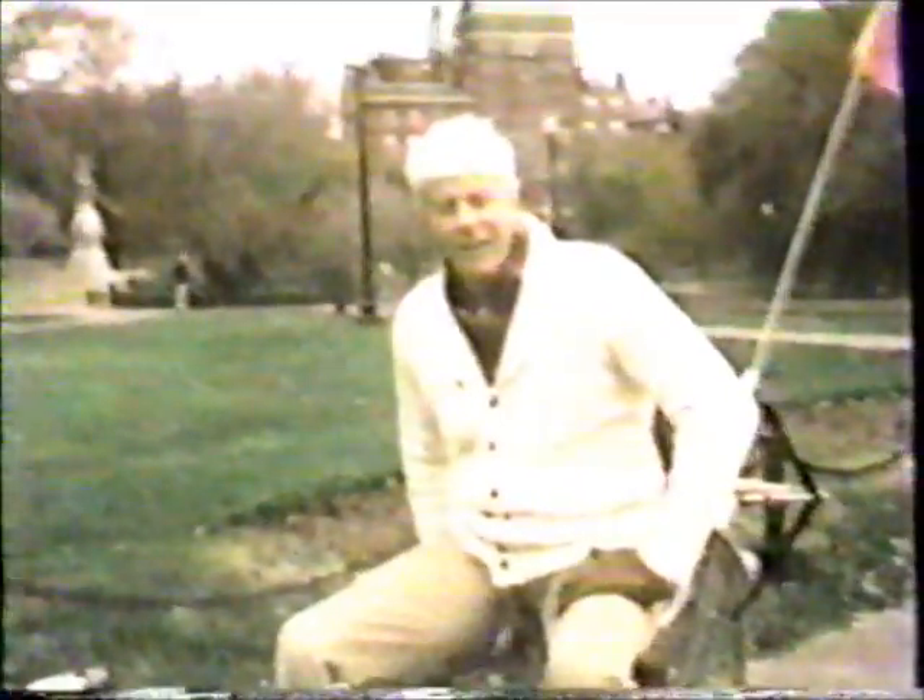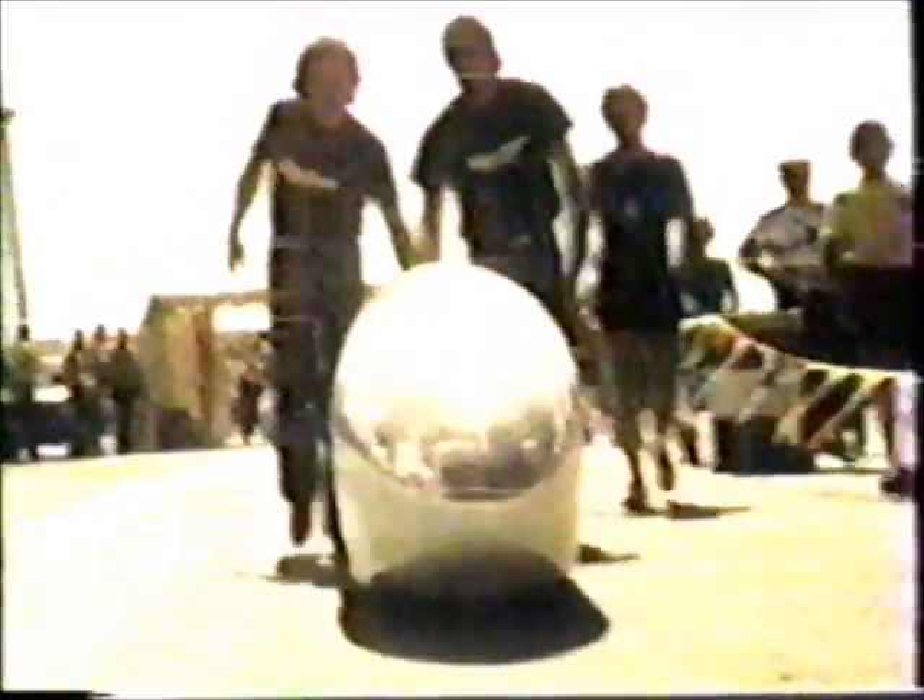All over the world, small groups of engineers and backyard inventors are searching for ways to get more speed out of human power. Once a year they get together to compare notes and to compete in some pretty strange races. They call their machines human-powered vehicles — the bicycles of the future — and today they're thinking about one thing only: speed. Everyone is trying to beat California's Vector team, holder of the world record.